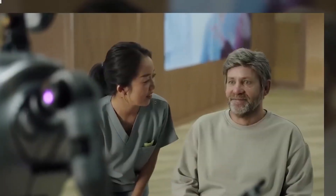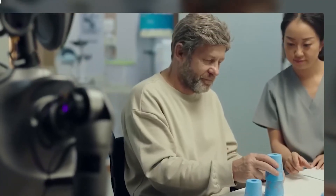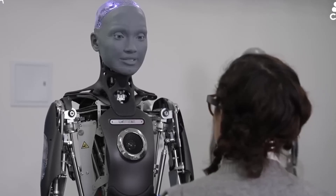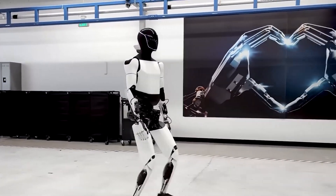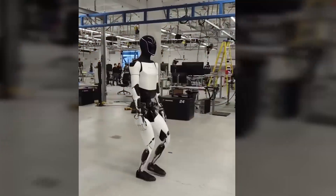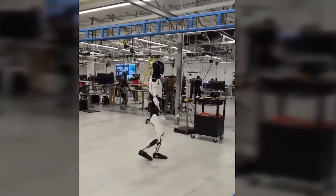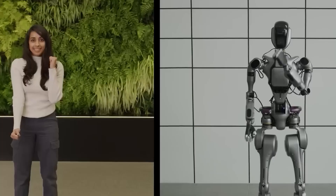Tesla's commitment to large-scale manufacturing signals a future where humanoid robots become integrated into daily life, bridging the gap between sci-fi imagination and reality. Tesla's October showcase of Optimus provided a glimpse into the future of robotics, highlighting the robot's potential to transform various industries and aspects of daily life. If Tesla's vision is realized, Optimus could set a new standard for humanoid robots, proving that AI-powered machines can function reliably in complex environments. With its ability to adapt, learn, and perform tasks with minimal error, Optimus represents a new era of robotic assistance, designed to integrate seamlessly into human society.